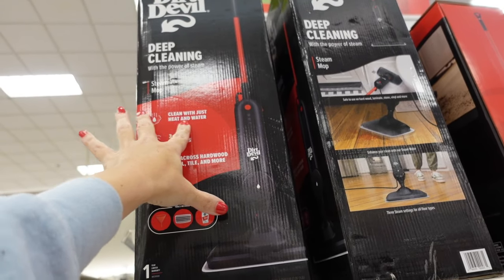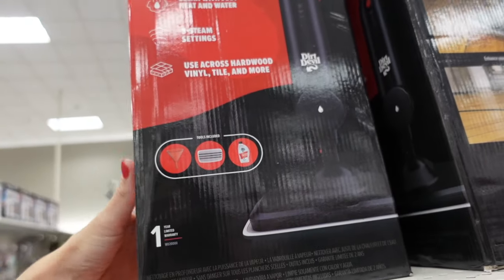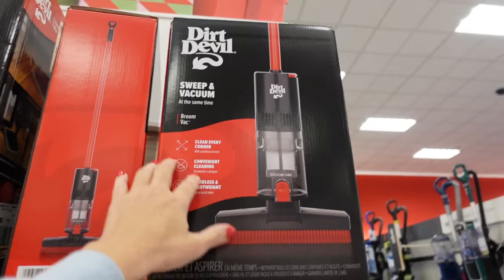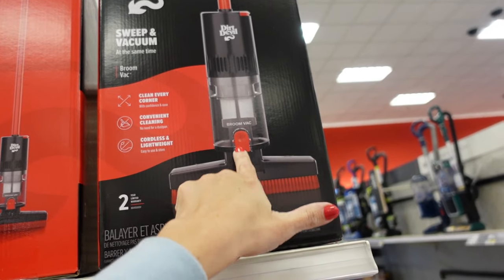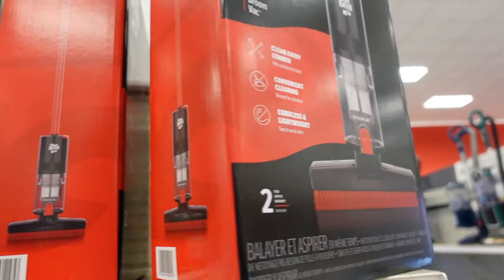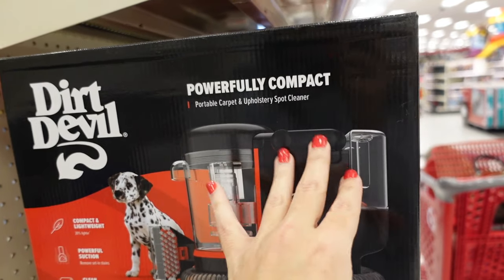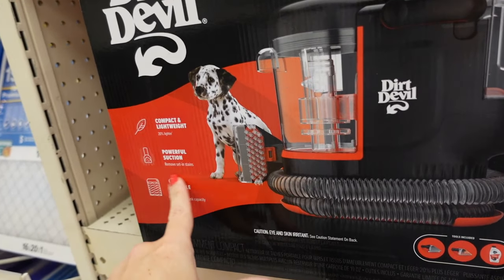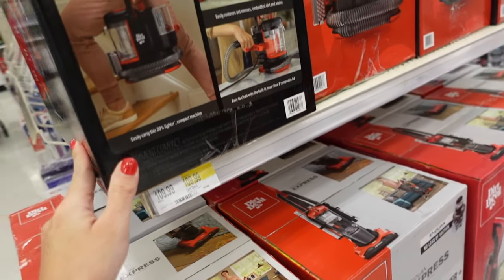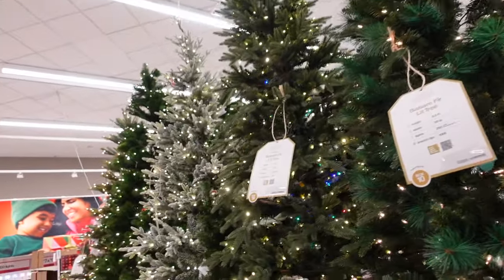Dirt Devil also has a steam mop for $74.99 with three steam settings — you just add clean water. It comes with a solution, funnel, and reusable pad, and has a sweep-and-vacuum function with a removable pan. They also have a compact carpet and upholstery spot cleaner with a small solution for $109.99.